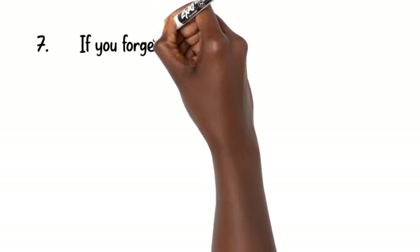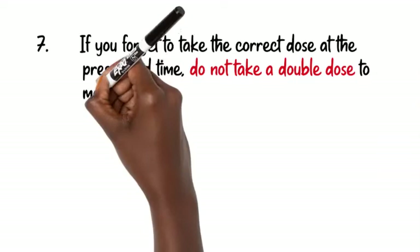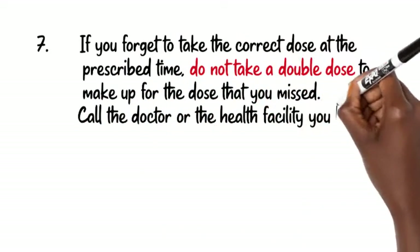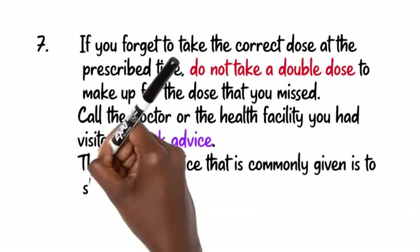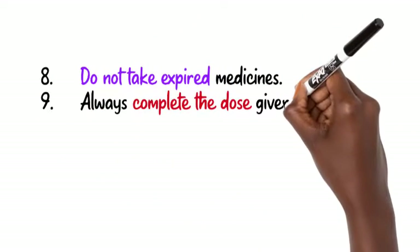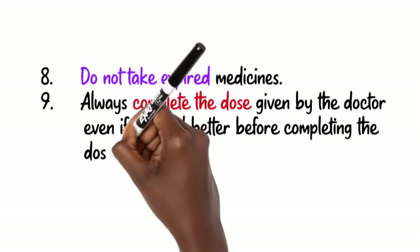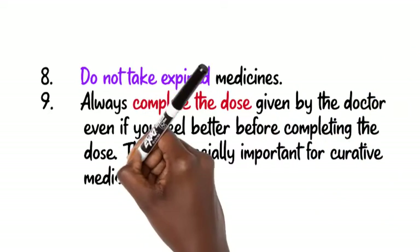7. If you forget to take the correct dose at the prescribed time, do not take a double dose to make up for the missed dose. Call the doctor or the health facility you had visited for advice. The medical advice commonly given is to skip the missed dose and take the next dose when it is due. 8. Do not take expired medicines. 9. Always complete the dose given by the doctor, even if you feel better before completing it. This is especially important for curative medicines such as antibiotics.